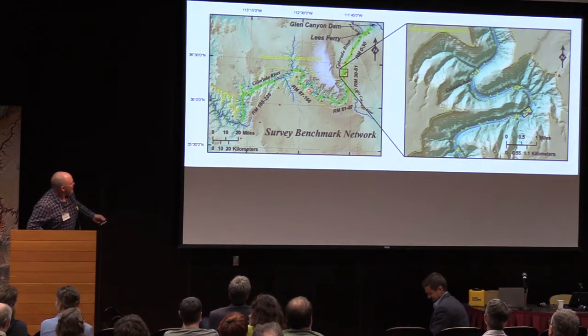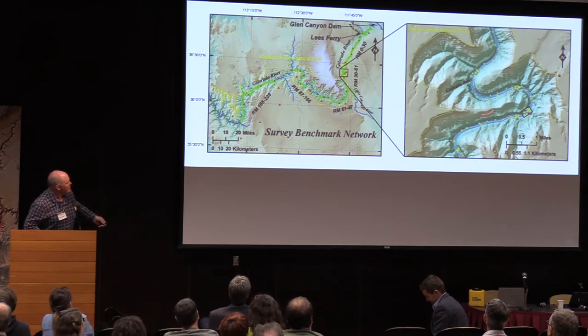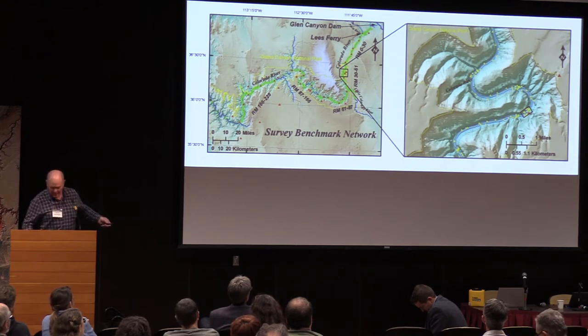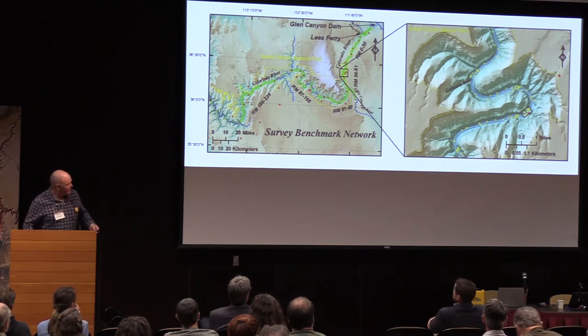Here's a map of those control points. If we zoom in on the Point Hansborough region, you can see these points down along the river — they're everywhere down there. This box here is where we're going to go next. I have a lot of examples from the Eminence area; it's one of my favorite places in the world. So when I get to make example maps, I usually make them of that area.